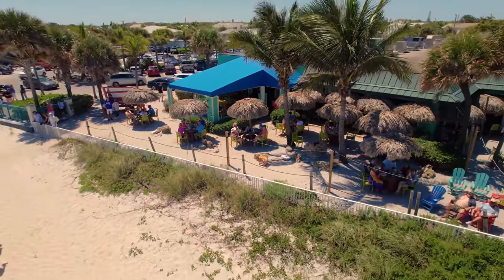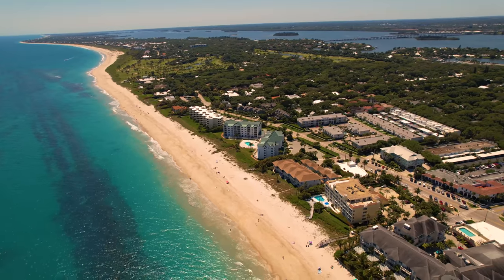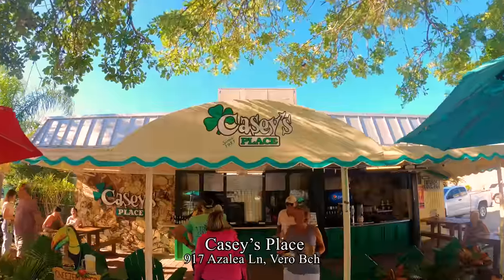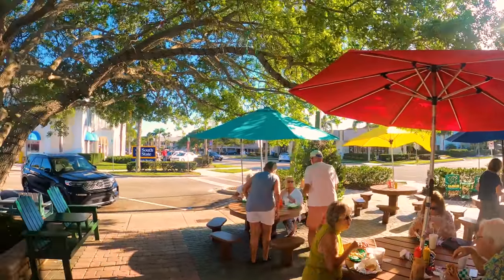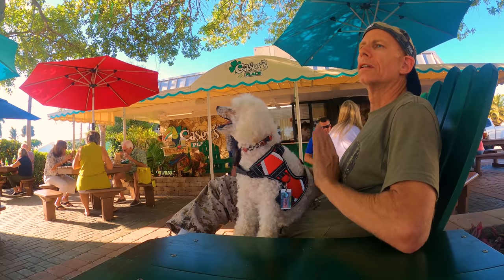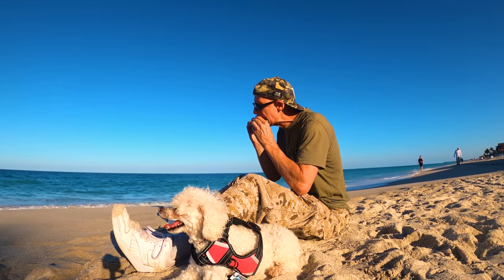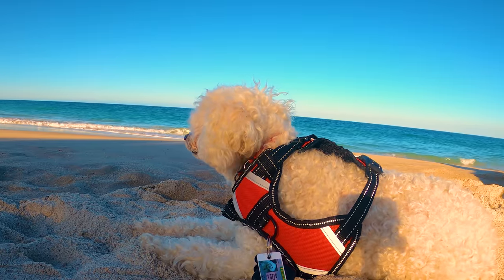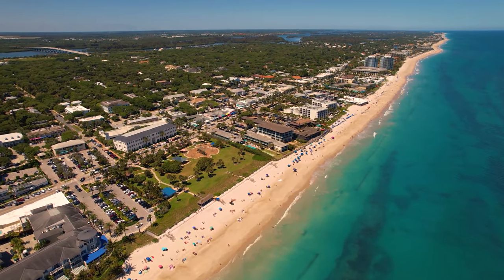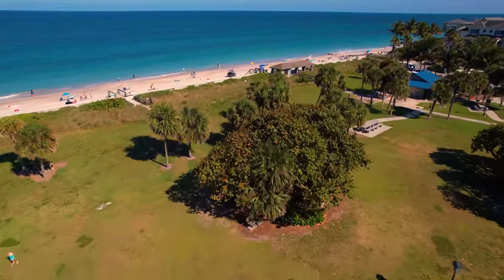One thing Vero Beach lacks is counter-serve eateries — there are a lot of restaurants, but sometimes you just want decent food quickly. There is, however, one really great counter-serve eatery: Casey's Place, with chargrilled burgers, grilled black and marinated chicken sandwiches, belly buster hot dogs — though I had a fish sandwich, which was delicious. A nice outdoor patio under a tree, but I took my fish sandwich to the beach to eat. A quarter mile south of Sexton Plaza is Humiston Beach Park, ADA accessible with a playground, shelter picnic pavilions, barbecue grills, and parking.